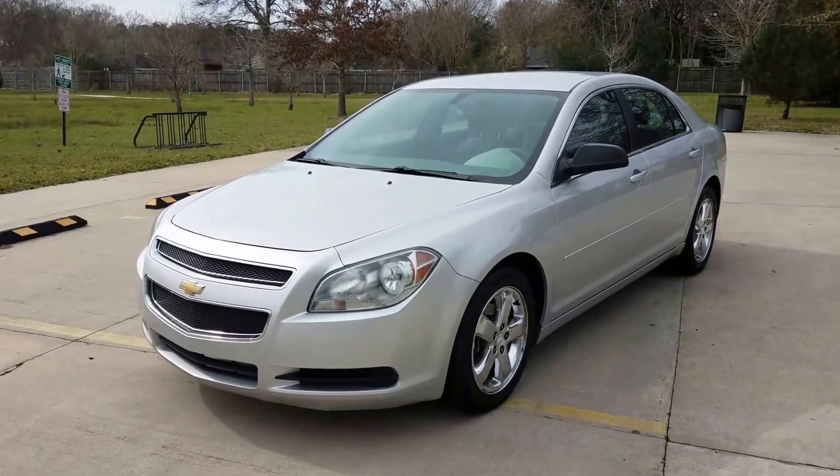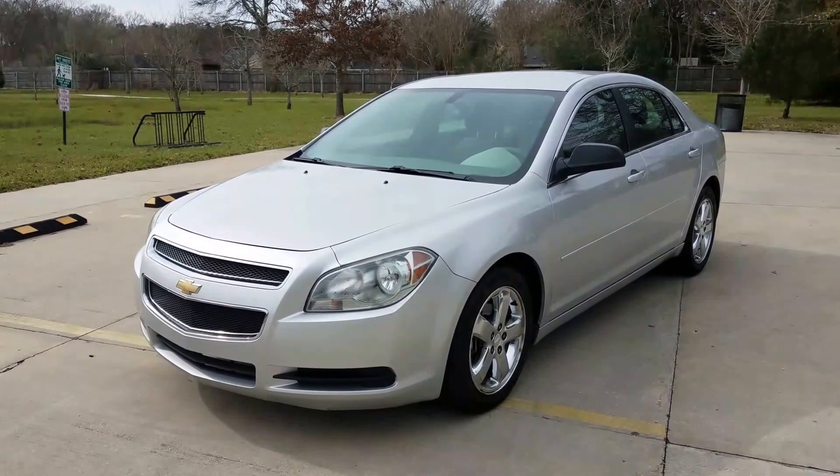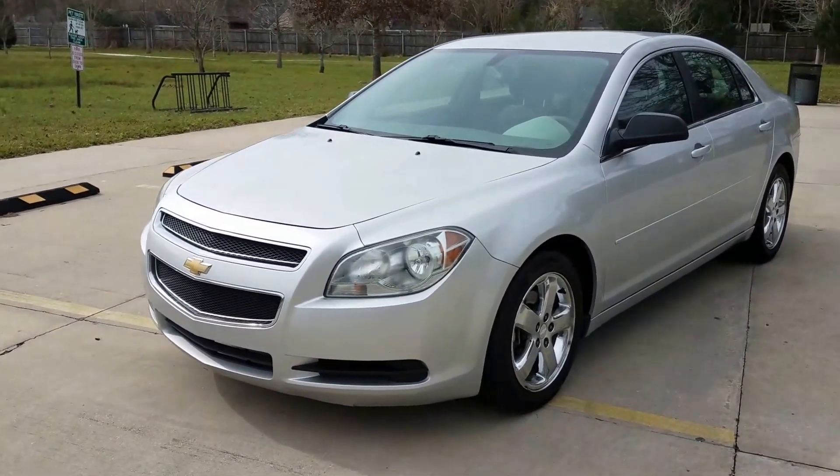On my 2011 Malibu, that's a Chevrolet Malibu LS. We're gonna take a look at the outside and take a look at the inside.